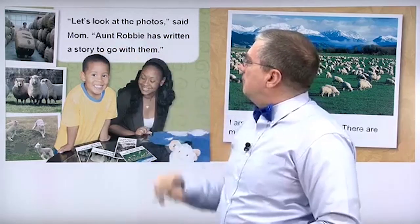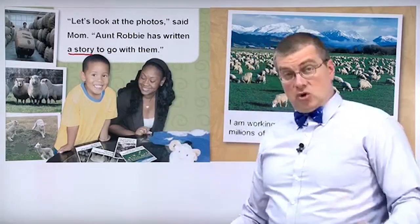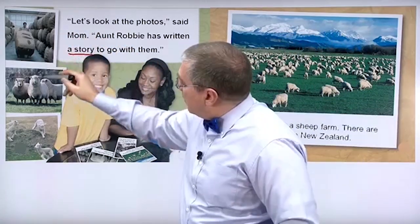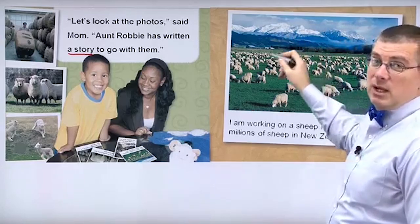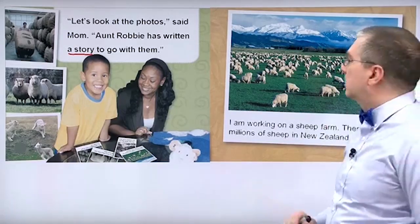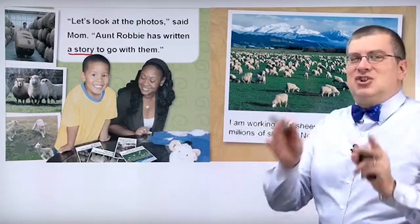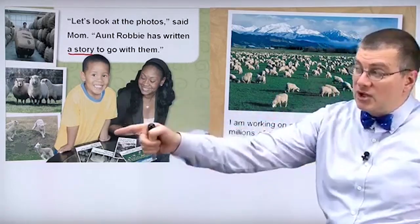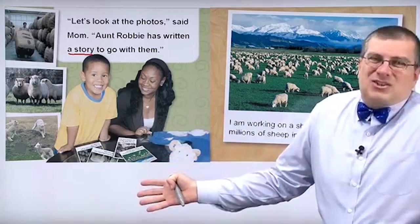Let's look at the photos, said mom. Aunt Robbie has written a story to go with them. This aunt is really cool. So Aunt Robbie sent these photos. Look at these photos — they're photos of sheep in New Zealand. Look at all the sheep in New Zealand. New Zealand is a very beautiful country. Many movies were made here. New Zealand has many sheep. Don't say 'sheeps' — no. Sheep. Don't put S. Sheep is singular and sheep is plural. Look at the sheep — that's singular. There are many sheep in the field. We don't put S. I know English is crazy. Sometimes you put S, most of the time you put S, but some words you don't.